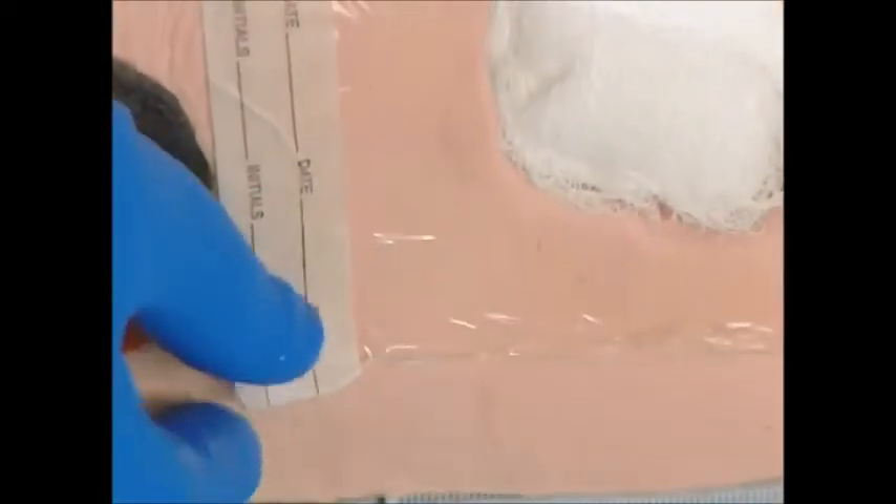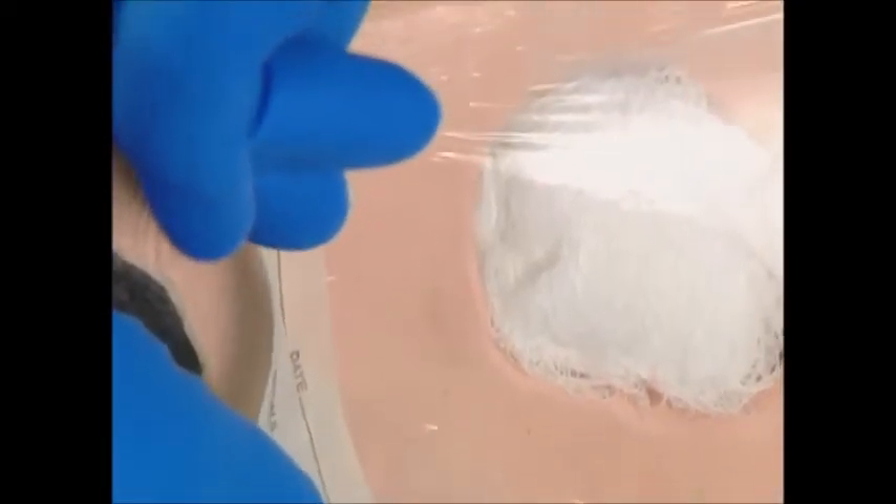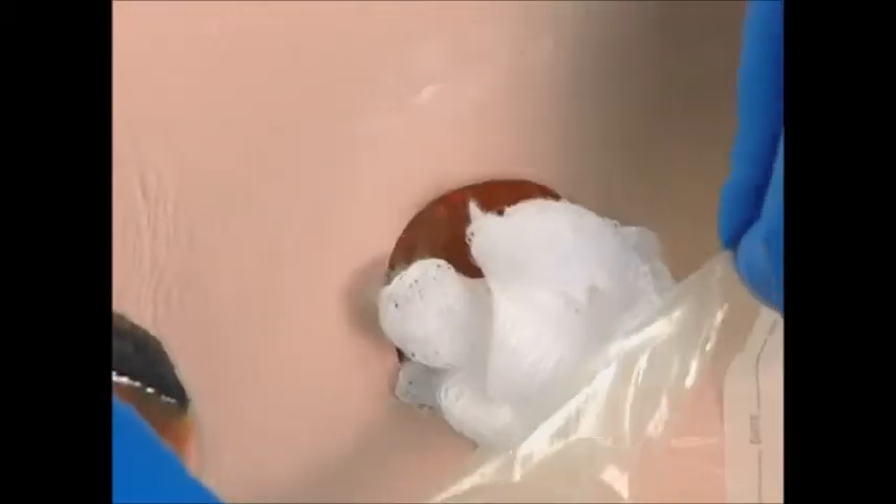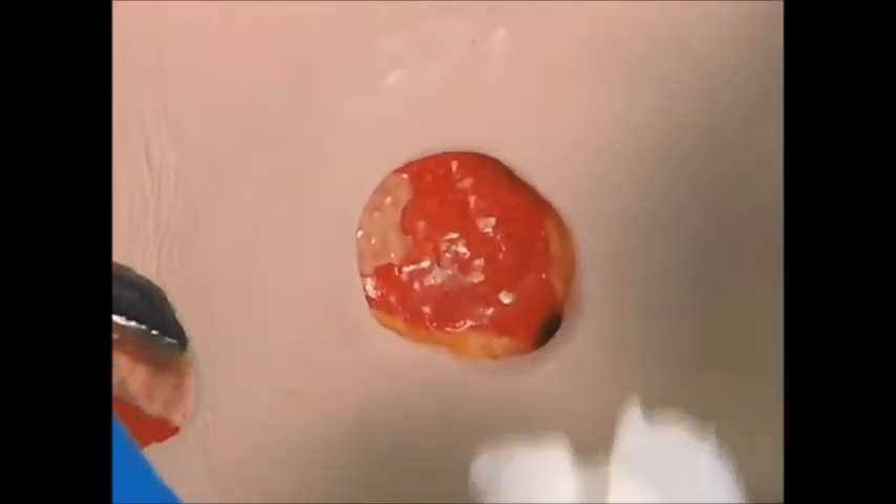To remove the film, gently pull up on the edge of the dressing, then pull and stretch the dressing at an angle parallel to the skin, breaking the seal and allowing the dressing to come free. Do not pull straight up, as this can cause damage to the epidermis.